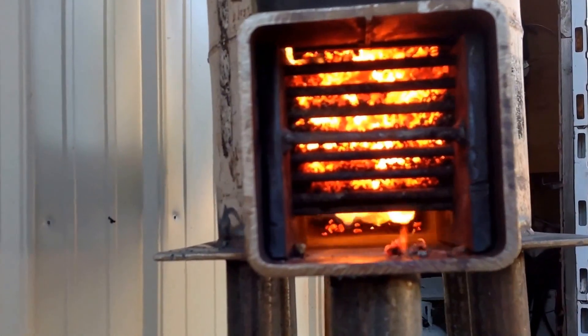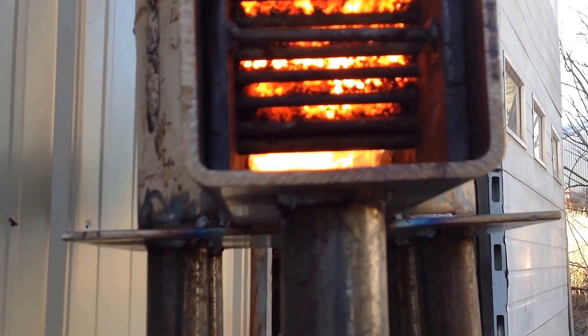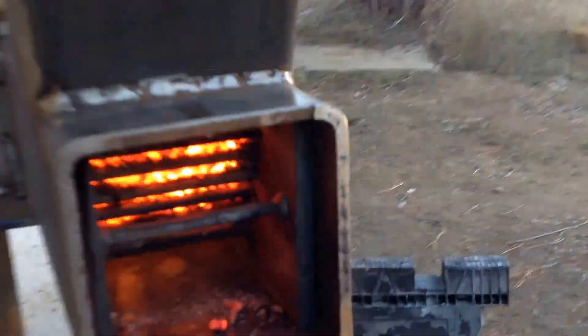Two hours she's been burning. Got a nice blue flame back there — I can hardly see it, but she's burning good.